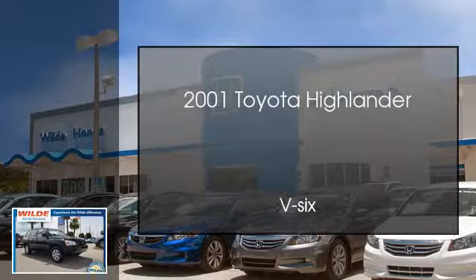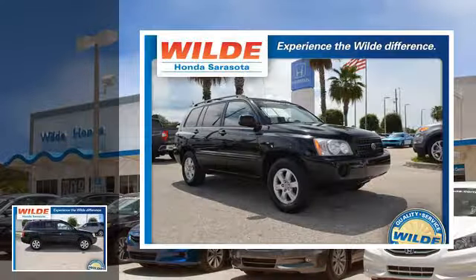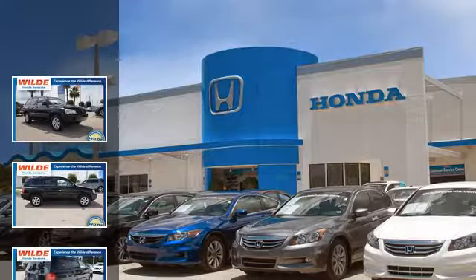This is a 2001 Toyota Highlander. This crossover has an automatic transmission and a V6.